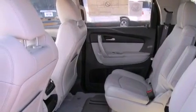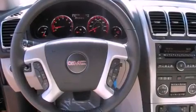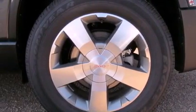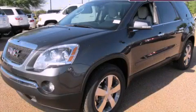An engine immobilizer theft deterrent system, an anti-lock braking system, air conditioning with automatic climate control, and the power rear liftgate can open and close at the push of a button. Call now to find out how you can own this breathtaking vehicle.